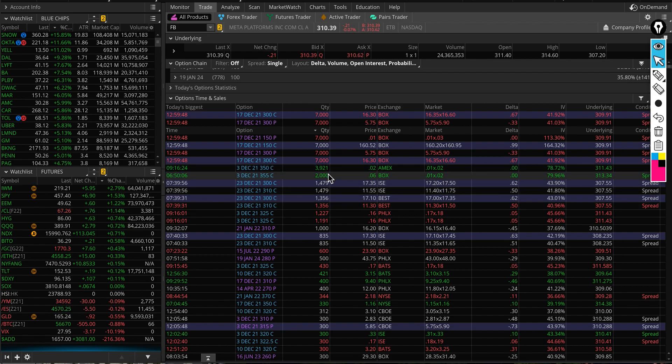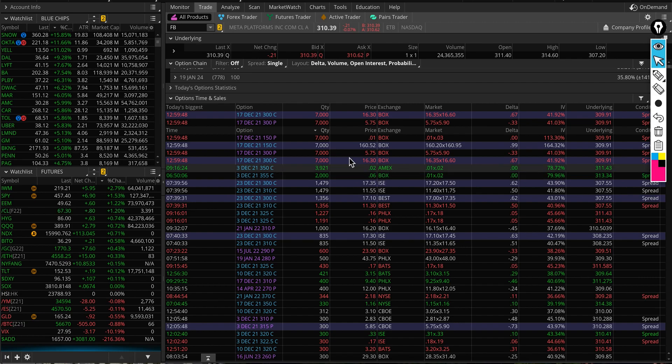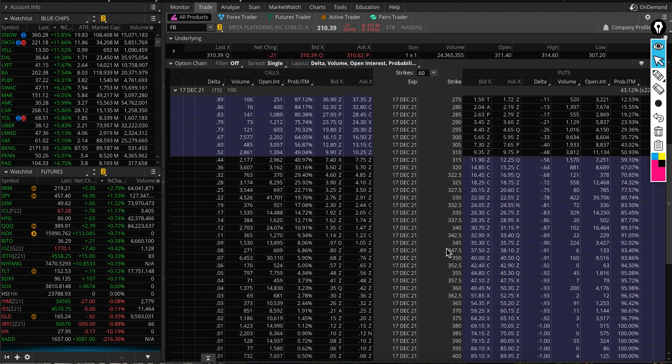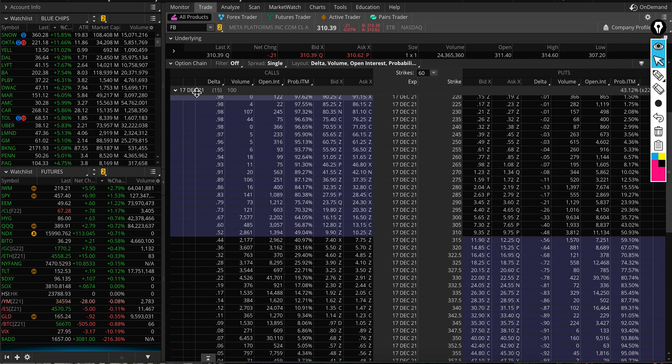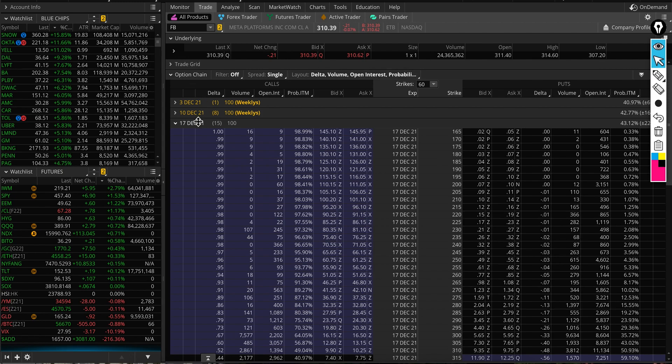I saw a lot of spreads traded today — for example, a December 3rd 350/355 spread. These are penny contracts; it may be someone closing a position. With quad witching coming up, you can go through individual orders and look at volume traded versus open interest for specific expiration dates — in this case, I'm focused on December 17th.